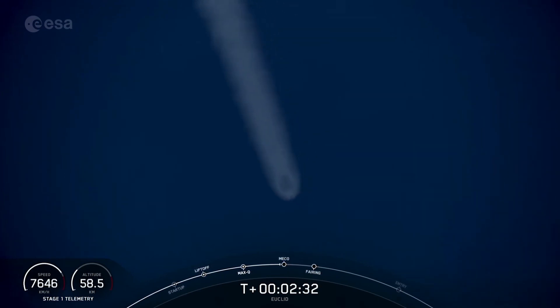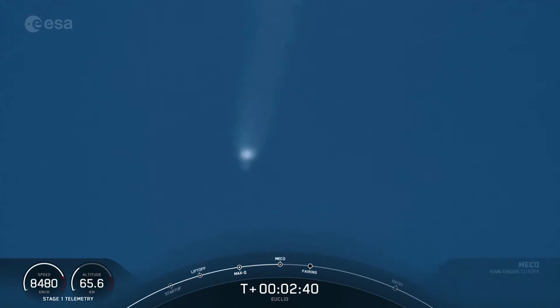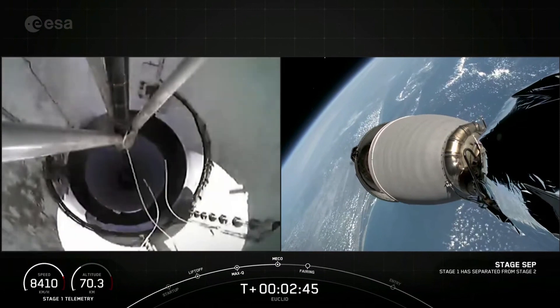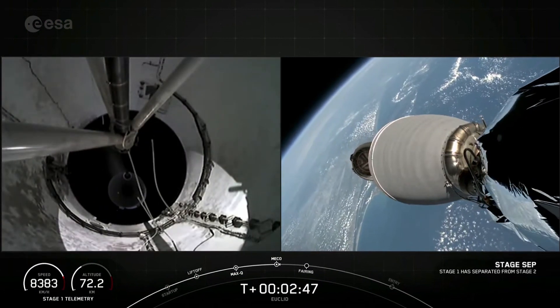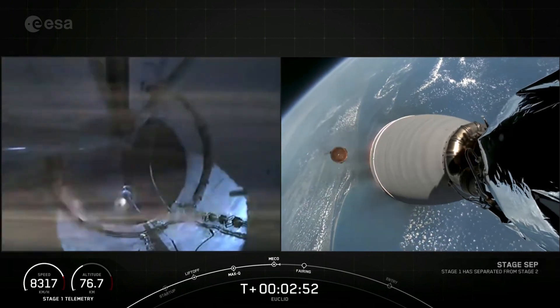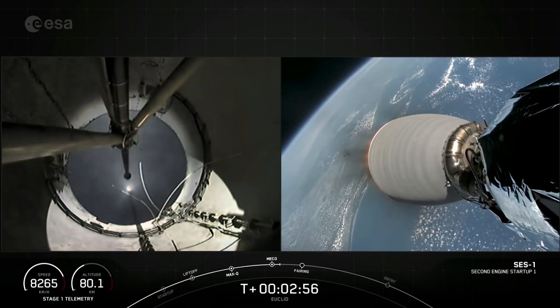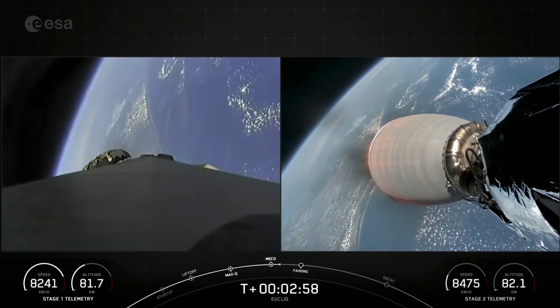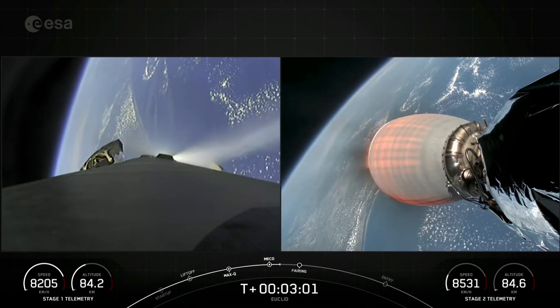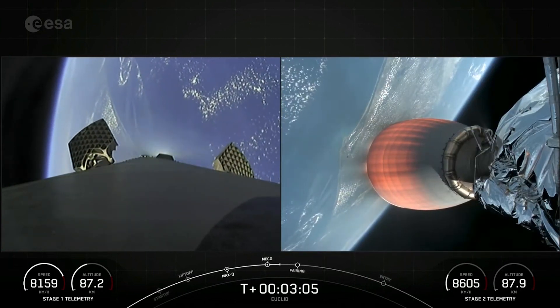Coming up, we have MECO, stage separation, and SES-1. Main engine cutoff. Stage separation confirmed. MVAC ignition. Some really cool views of MECO and stage separation. And on your right-hand screen, you can see that the MVAC engine has ignited.